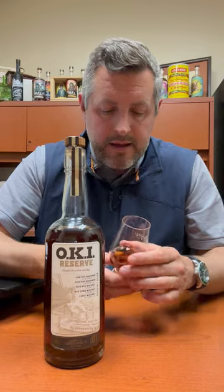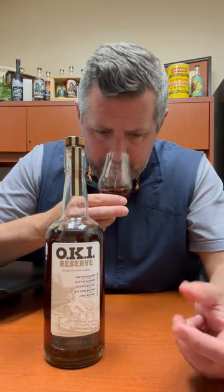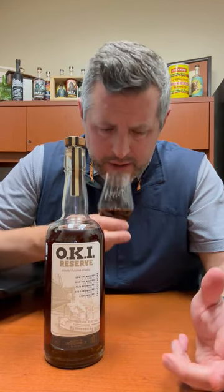On the nose, really interesting. You get kind of a shoe leather aroma, a little bit of like a blue fruit, blueberry, and then a really nice interesting kind of ginger spice aroma as well. Let's take a sip.